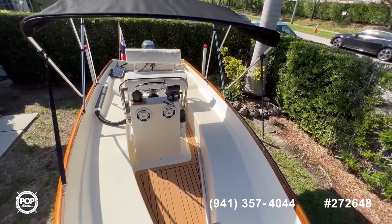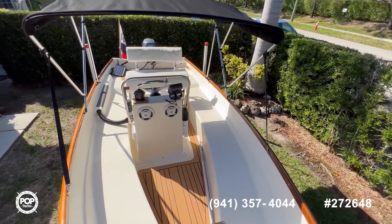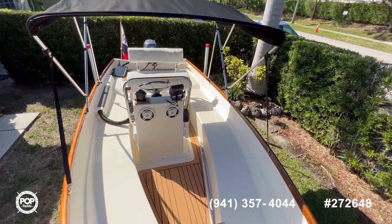This boat is turnkey. If you have any questions, feel free to reach out. I hope you enjoy this tour — have a great day!